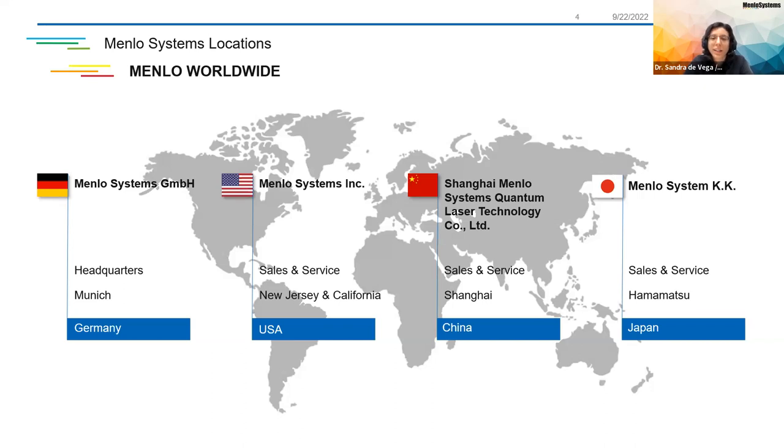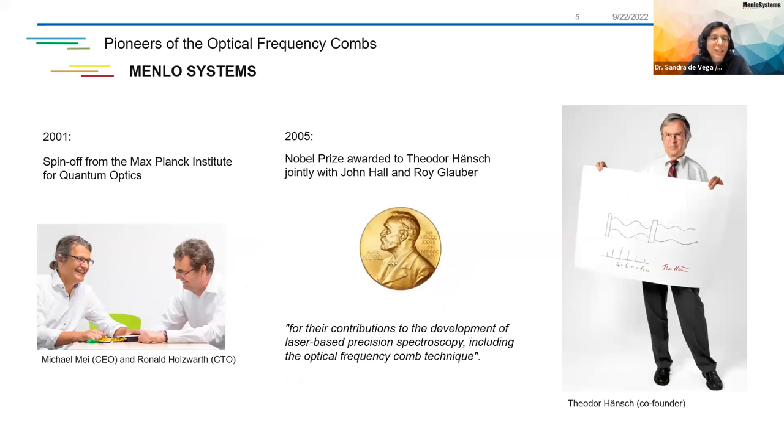Very recently we opened one in Berlin, and actually today one of the speakers is the regional manager over there. Menlo Systems was founded in 2001 as a spin-off of the Max Planck Institute of Quantum Optics, located near Munich in Garching. At that time, our CEO Michael May and Ronald Holzwarth, our CTO, were PhD students and they envisioned the potential of the frequency comb technology. They wanted to found a company to boost this technology and spread it around the world, together with Alex Cable and Professor Hänsch. This technology led to the Nobel Prize in Physics for Theodore Hänsch, along with John Hall and Roy Glauber, because of the advancements of the frequency comb technology.